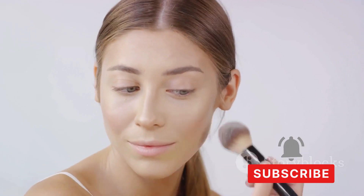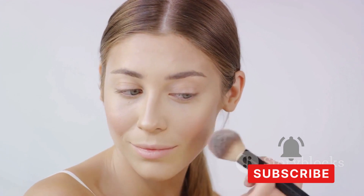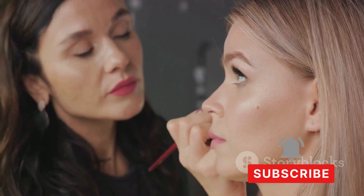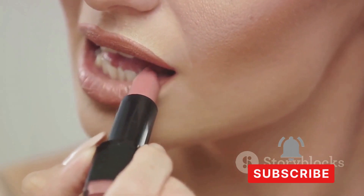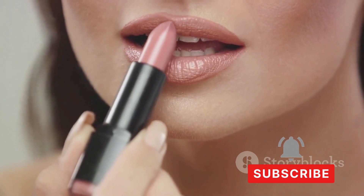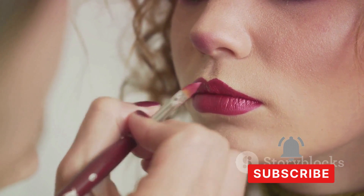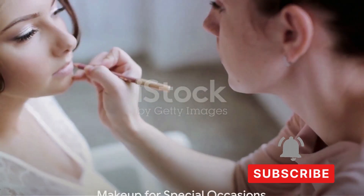The Luxe lipstick range has been all the rage, said to be highly pigmented and moisturizing — and after trying them, they certainly live up to the hype. The color payoff is excellent and they leave lips feeling soft and hydrated. Remember, makeup is personal; what works for one person may not work for another. By looking for comprehensive, honest reviews, you can make more informed decisions about your beauty investments.